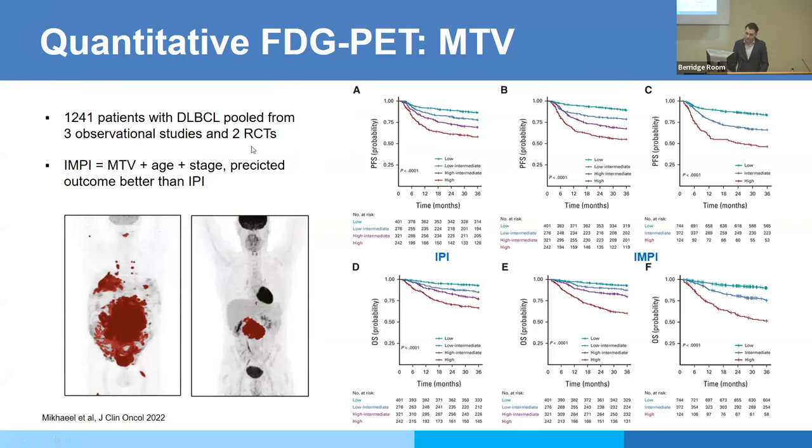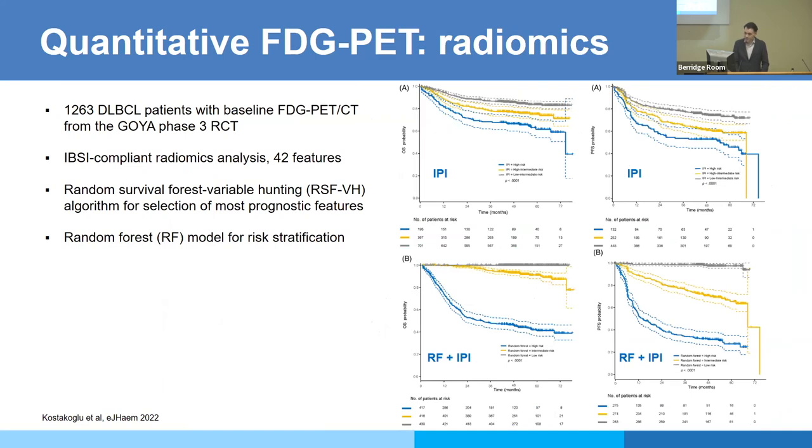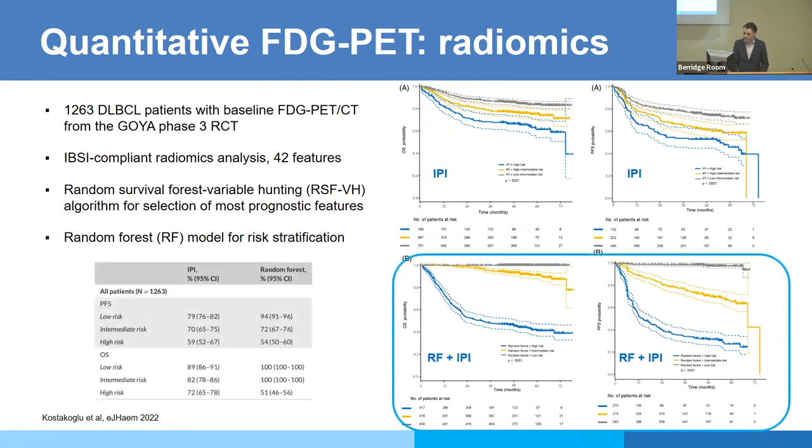Clinicians would normally use the International Prognostic Index in diffuse large B-cell lymphoma, but the combination of quantitative PET metrics with clinical parameters actually performed better than the standard clinical prognostic index. It's not just metabolic tumor volume — radiomic features from a rather large cohort built from randomized clinical trials also showed that a combination of different radiomic features was able to stratify patients better than the clinical score alone. In combination with the clinical score, radiomic features clearly improved outcome prediction.